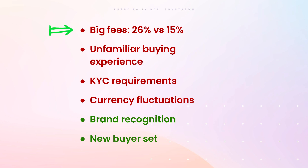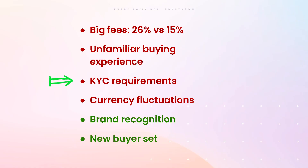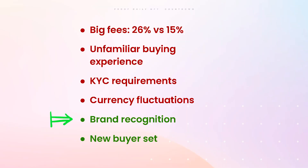On the con side: Sotheby's takes 26% on most sales versus SuperRare or AotM taking 15%. It's also an unfamiliar buying experience — I was thinking about bidding on Harvey Rayner's piece but it becomes kind of a pain compared to using SuperRare or OpenSea. There are also KYC requirements to create an account, and currency fluctuations since you bid in US dollars even though you can pay in Ethereum — all factors that can lead to lower sale prices.